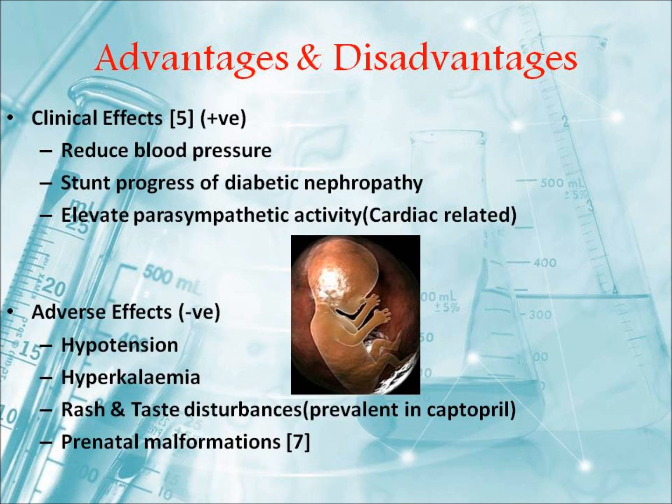The most obvious listed is hypotension, a lowering in blood pressure. Hyperkalemia and excess retention of potassium ions in the plasma can occur due to the suppression of aldosterone levels in the body. Rash and taste disturbances are heavily prevalent in captopril in comparison to second and third generation ACE inhibitors. Also, there have been indications of prenatal malformations due to the administration by pregnant women within their first trimester. Research, however, is still going on into the matter.